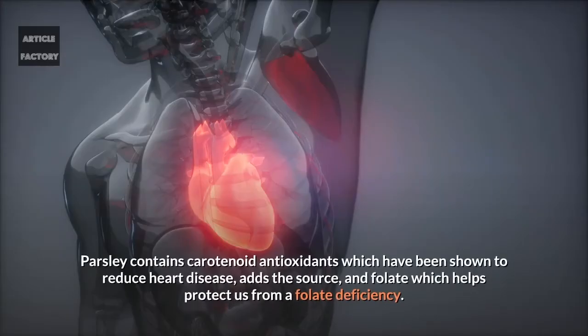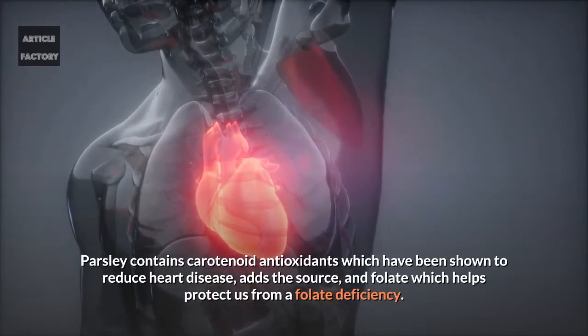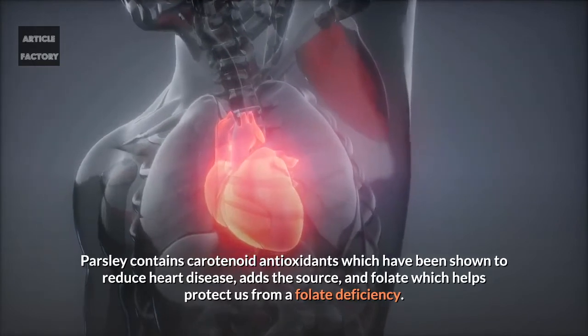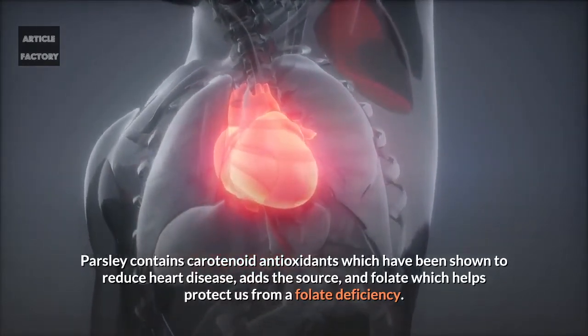Heart. Parsley contains carotenoid antioxidants which have been shown to reduce heart disease. It also adds folate, which helps protect us from a folate deficiency.